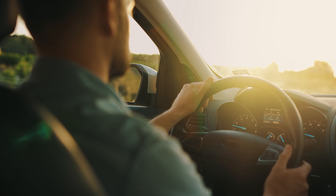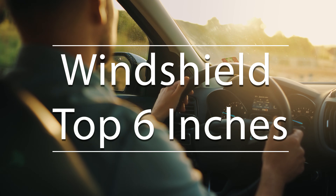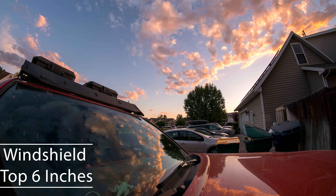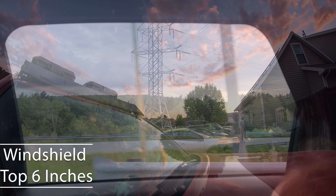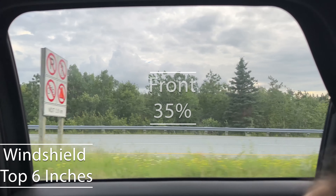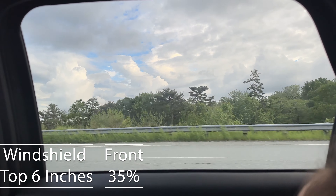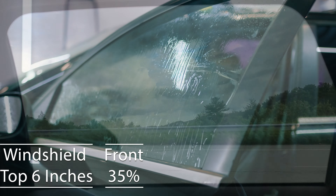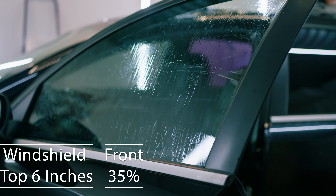First off, if you're behind the wheel of a sedan in Nevada, you're allowed to tint the upper six inches of your windshield — a rule crafted to maintain your visibility for safer driving. Focusing on the front side windows, the law mandates they must allow in more than 35% of light.